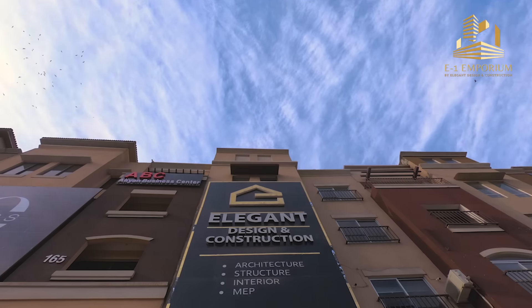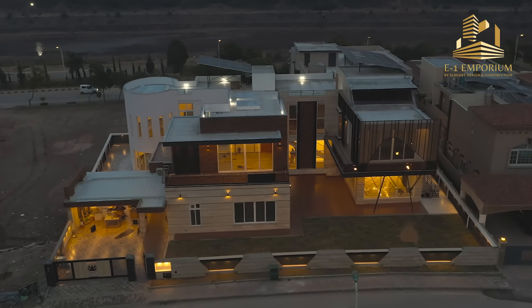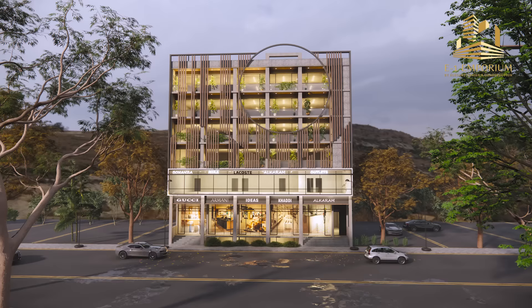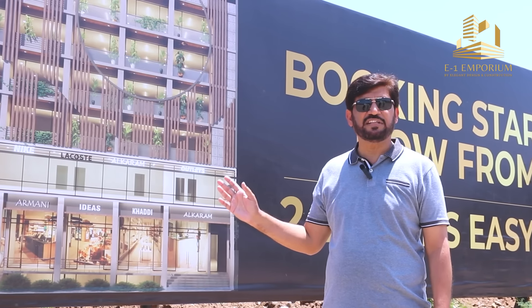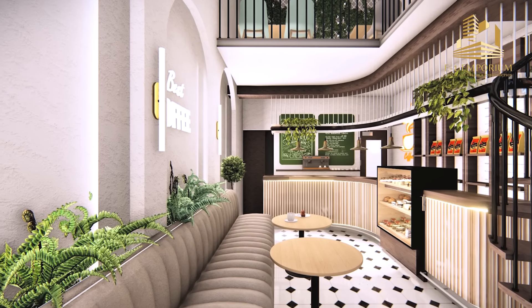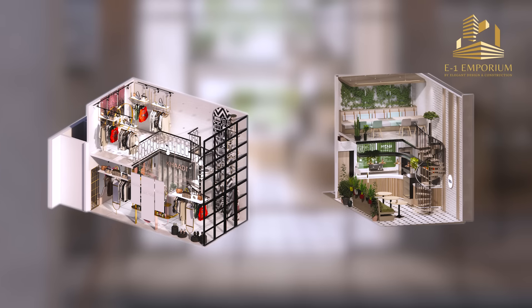We have been delivering a lot of residential and commercial projects in the last 10 years. This is our commercial project. It's a 7-story high-rise project. You will get business facilities, shops, and duplex shops which are very suitable for any brand. You can set up your business brand here.